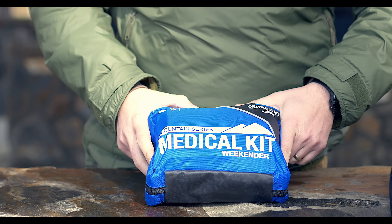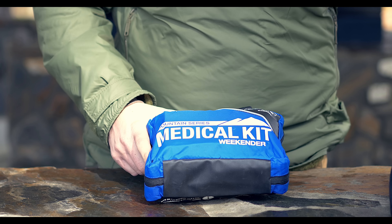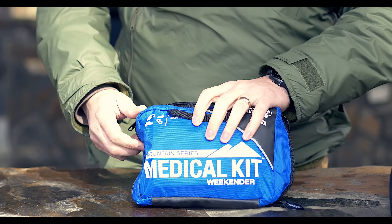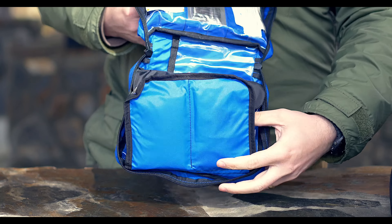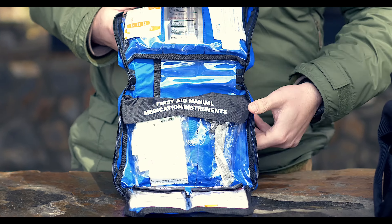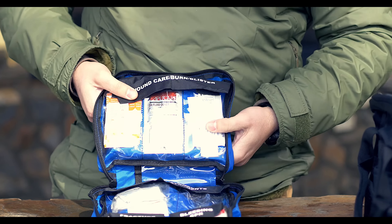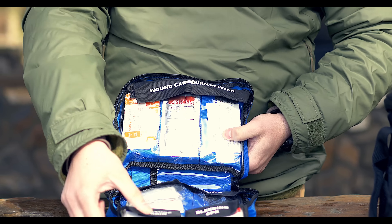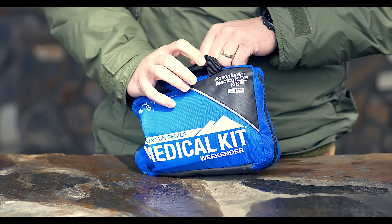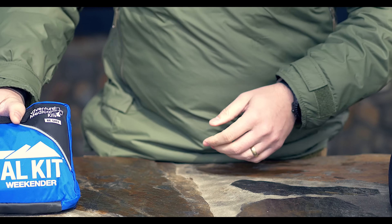The first thing you got is the Adventure Medical Kits Weekender Medical Kit from the Mountain Series. It's a very solid medical kit — it covers fracture, sprain, bleeding, CPR, first aid manual, instruments, wound care, and tools. It has a very good first aid manual included. Better than a lot of the ones I've seen.